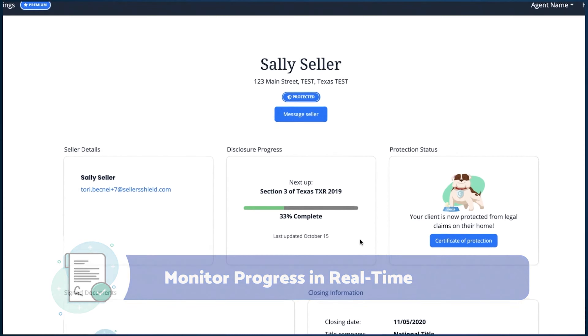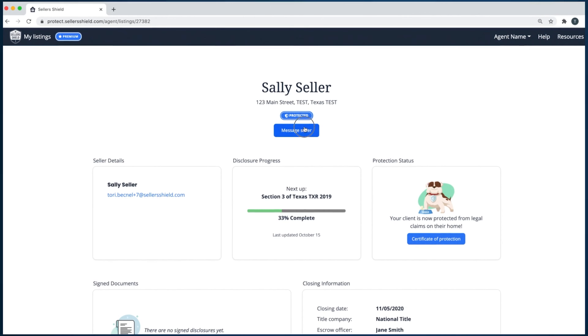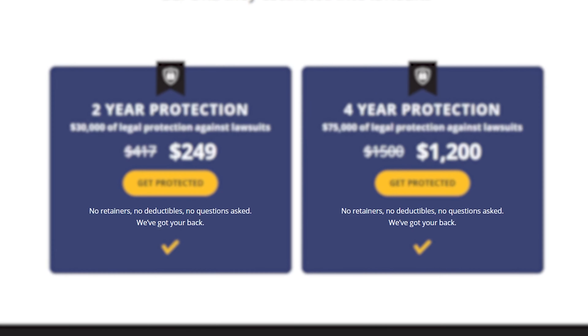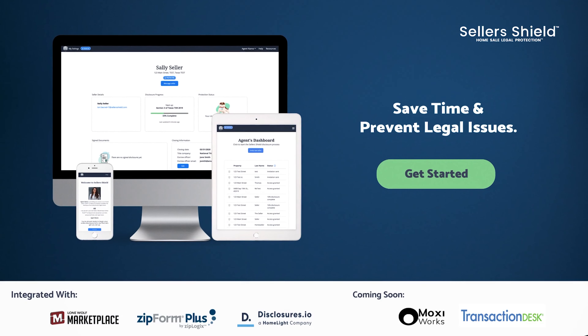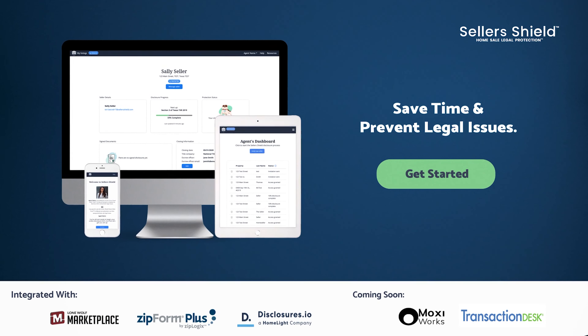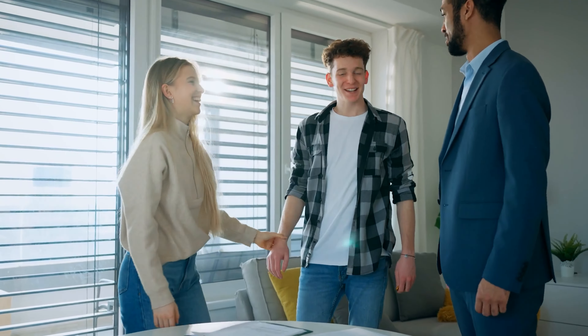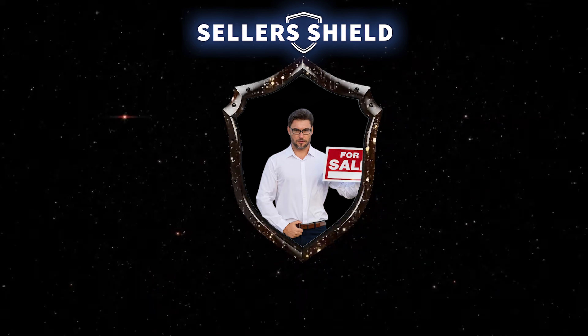So that means if there's any dispute whatsoever once you guys close, Seller Shield will provide a local attorney to your seller that will handle the problem. Even if it's just a verbal threat, Seller Shield will support the seller from start to finish and handle all of the legal bills from $30,000 all the way up to $75,000, depending on what plan you choose. There are no retainers and no deductibles whatsoever. Seller Shield is super simple and intuitive to use, and it's already integrated into many transaction management platforms. This doesn't just protect the seller from disclosure issues — this can be any kind of issue whatsoever that arises after the sale closes.